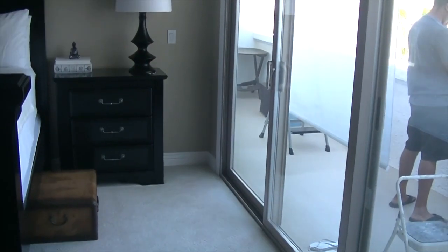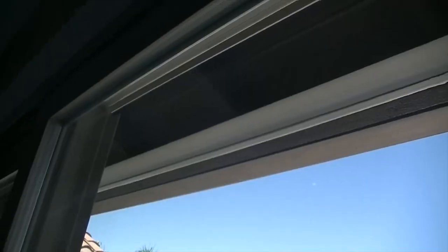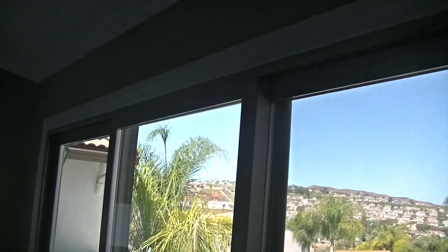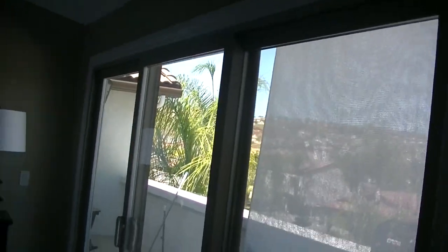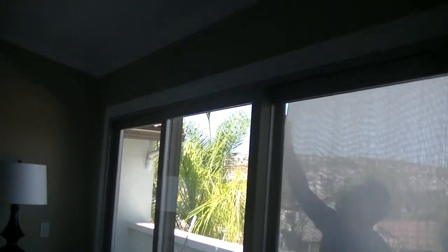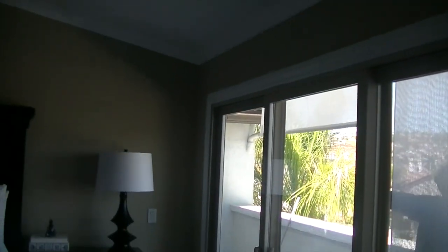They're easy to pull up and down. Now we're working on this side. They are installed — now the test is going down. I like it. See? It cools the room up.